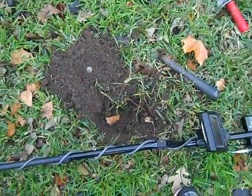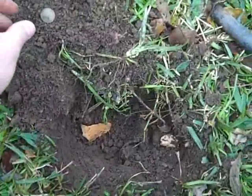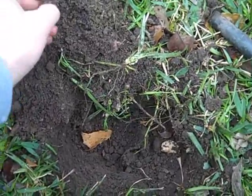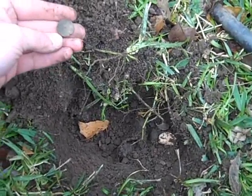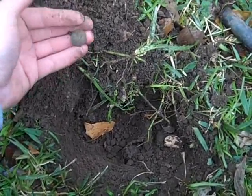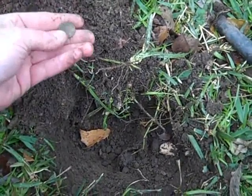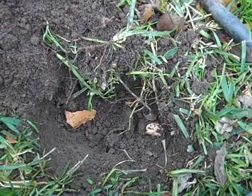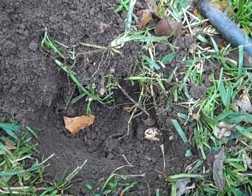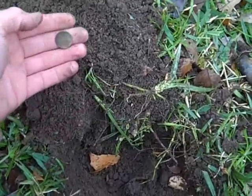I just found my second wheatie, and it was down a lot farther than the other one was. The other one was only about 2 and a half inches deep. This one was maybe 5 or 6 inches. I scratched it. It's a 1944D. The other one's a 1954.